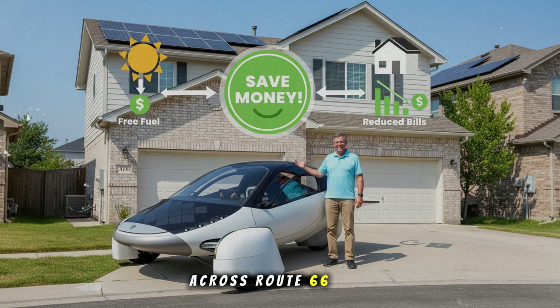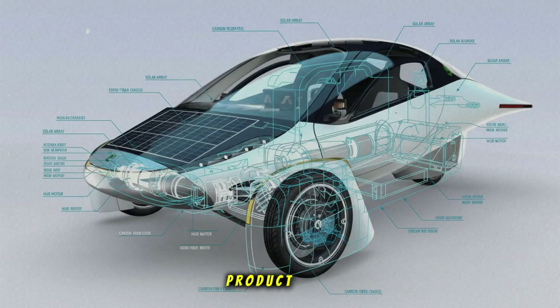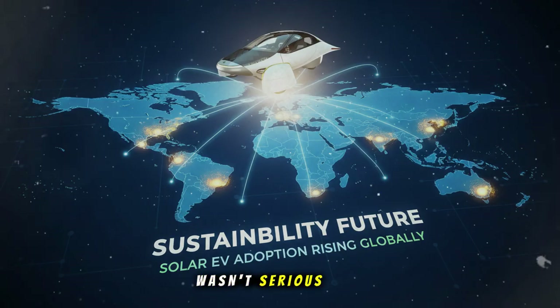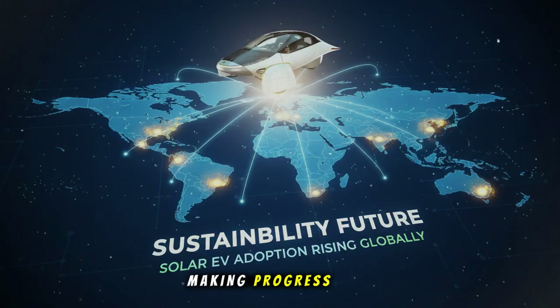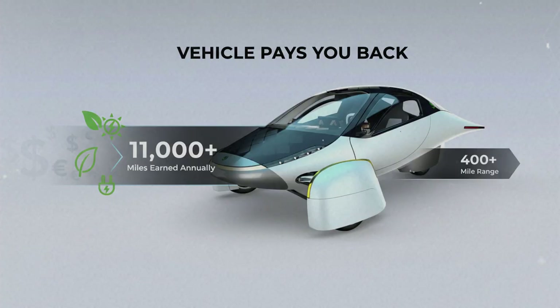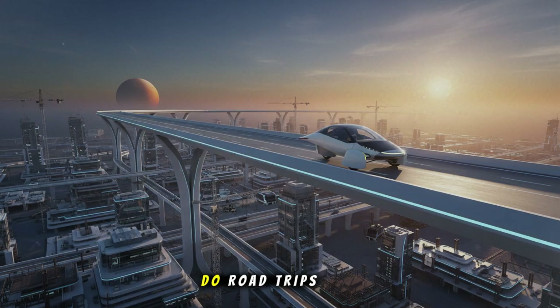This journey across Route 66 has shown something that critics can't argue with: video evidence of a working product. A real vehicle, on real roads, in real weather, charging itself from real sunlight. If Aptera wasn't serious, if they weren't making progress, they wouldn't be logging miles. They wouldn't be releasing footage. They wouldn't be collecting solar wattage data for us to see. Companies out of options do silence. Companies with a future do road trips.